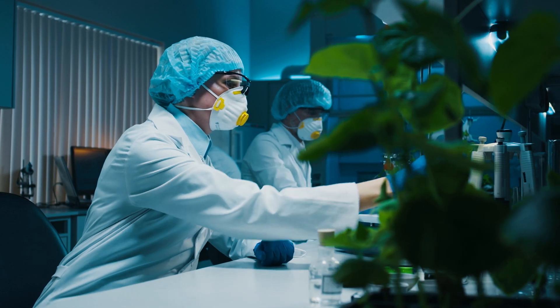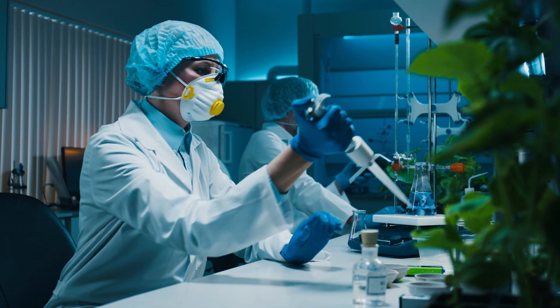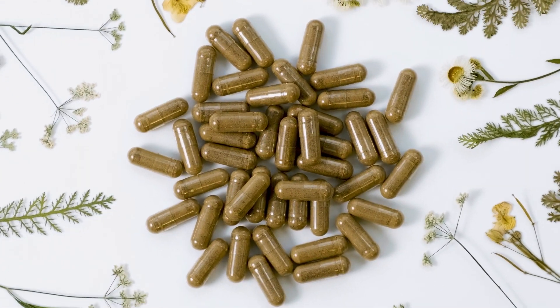Before hitting the shelves, however, the powder is taken to a third-party laboratory, where experts rigorously test it to ensure it's free from harmful substances. The powder can then be packaged into capsules made out of vegan material to protect those with allergic reactions.